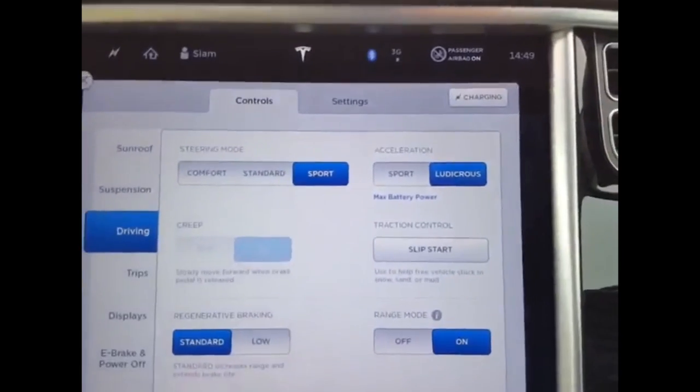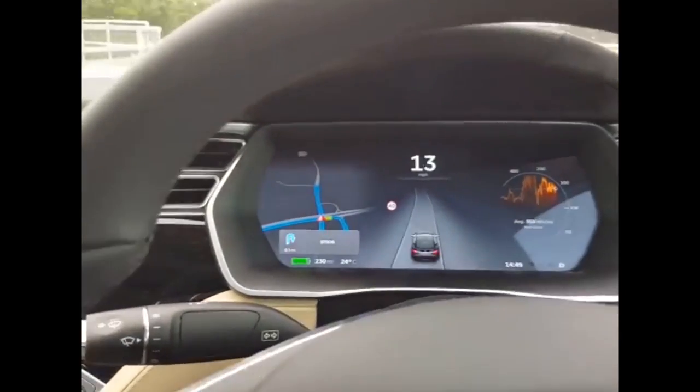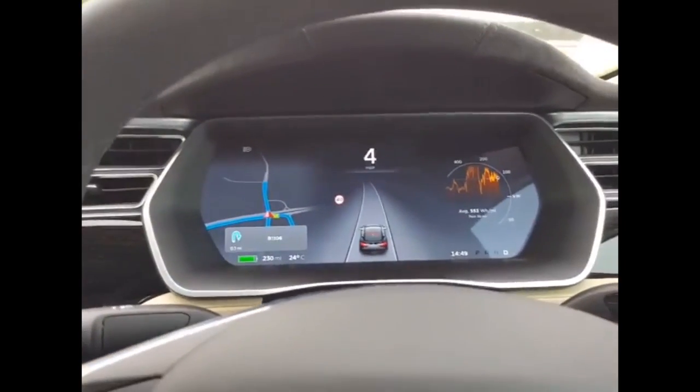Okay, Ludicrous mode is on, road is clear — let's give this a little whack.